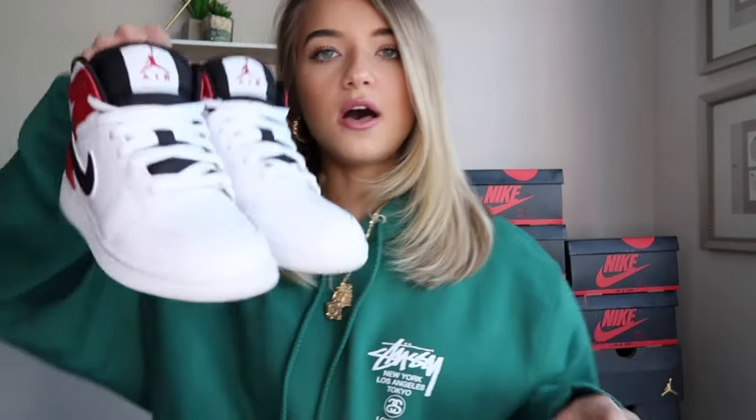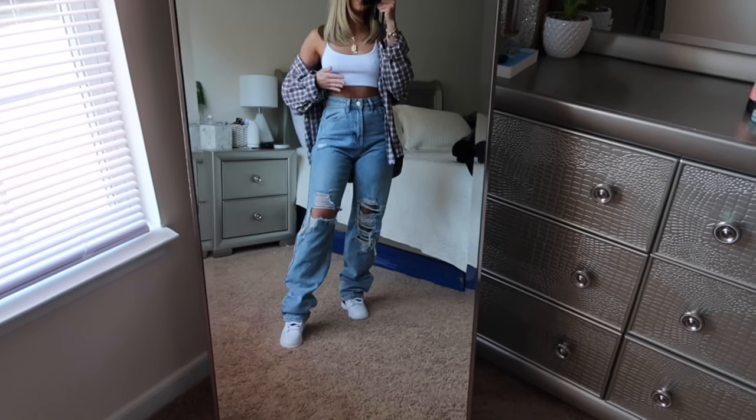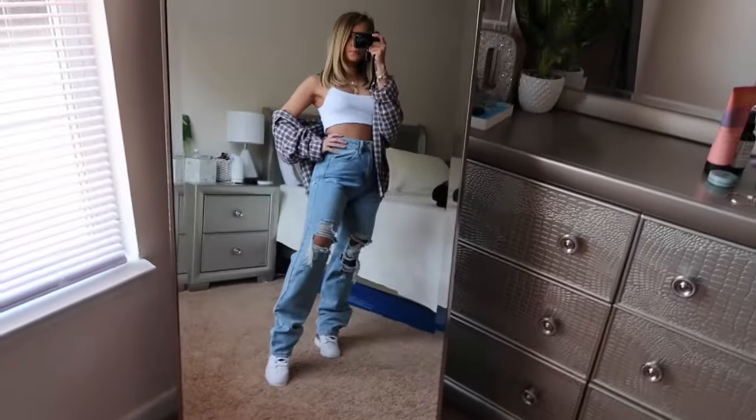The next pair of mids I have — I don't know the official name but they're just the white, red, and black colorway. They have the plain white toe box, the Jumpman tongue, the red side, and the black check. These were the first pair of Jordans I ever copped. I'm definitely more into highs now but I still really like them. Here I just have them styled with baggy blue jeans, a white crop top, and a flannel — I love flannels with my Jordans.